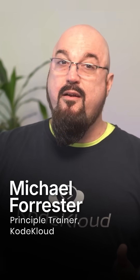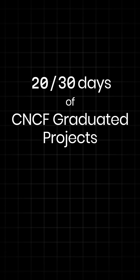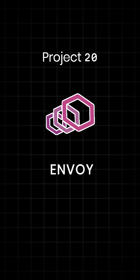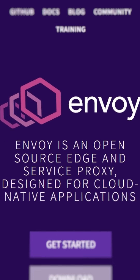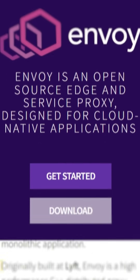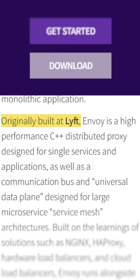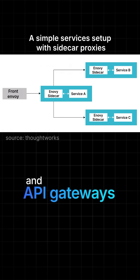Hey Cloud Natives, Michael here from CodeCloud. We're going to continue our 30 days of CNCF graduated projects with number 20, Envoy. Envoy is a CNCF graduated project that provides a high-performance, extensible service and edge proxy, basically designed for Cloud Native applications. This was originally built at Lyft, and it became the foundation for modern service mesh implementations and API gateways.